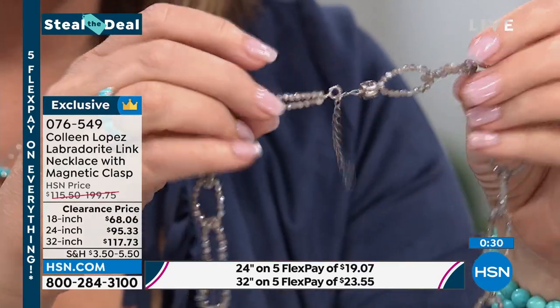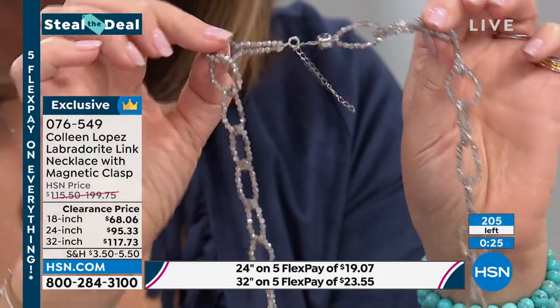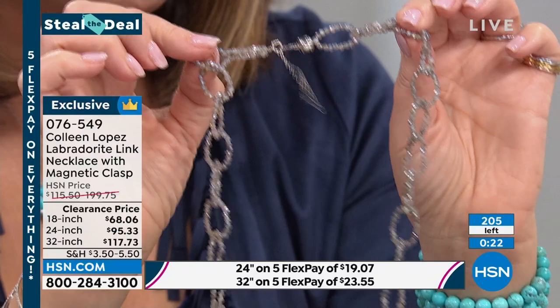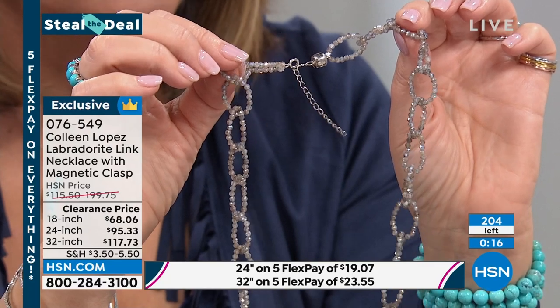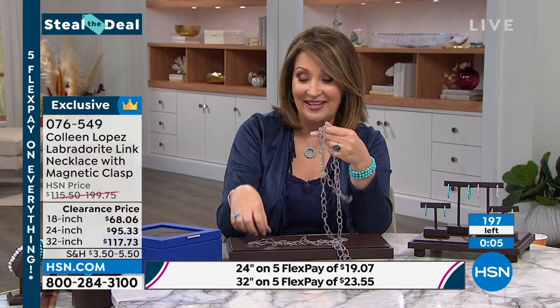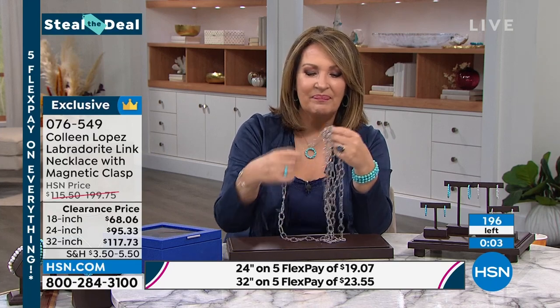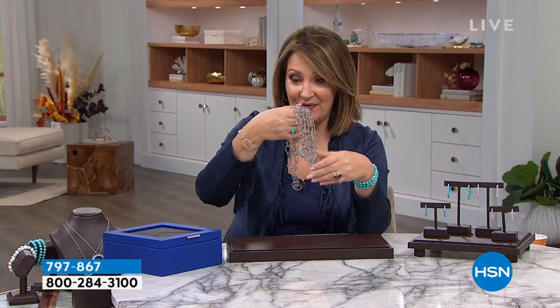I always wish every necklace I owned had that magnetic closure — it just makes it so much faster when you're getting dressed in a hurry. 18, 24, or 32 — you pick your favorite. We are busy: the 24 is pretty much spoken for, we have a handful left in the 32 — fewer than 50 — and your best shot is the 18-inch with about 120 left. I'd love to see it with a black outfit — it would just pop. If you have salt-and-pepper hair or like white metal, this is a really nice choice.